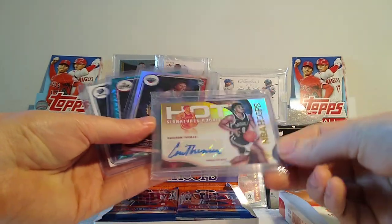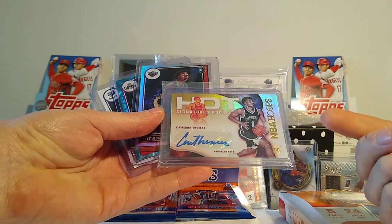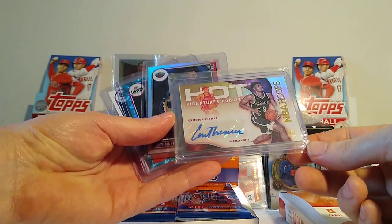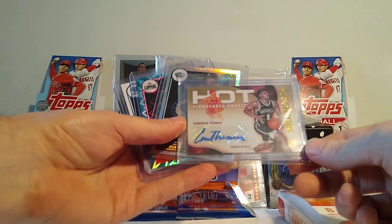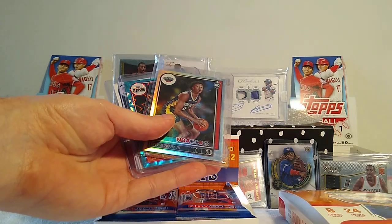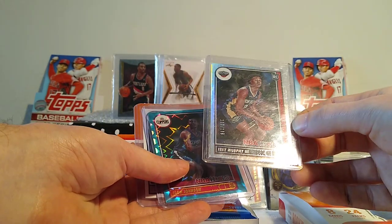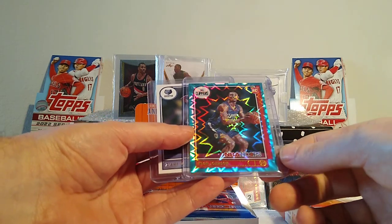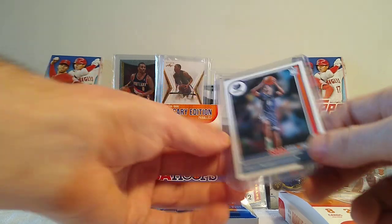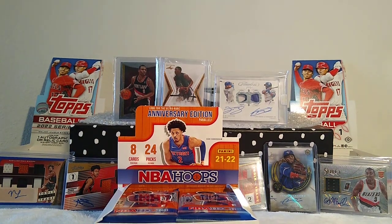My favorite cards from the hobby box: our one auto was a great one — Cameron Thomas, who has been playing very well. He's in Brooklyn with Kevin Durant, getting a lot of playing time because of injuries and the James Harden and Kyrie Irving situation. He won Summer League MVP, dropped multiple 30-point games, hit a couple game winners — very good player, about a hundred dollar card. We also got Trey Murphy III numbered out of 199, one teal rookie — Keon Johnson — and a Zaire Williams red back short print.